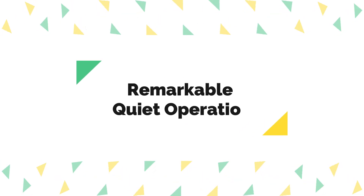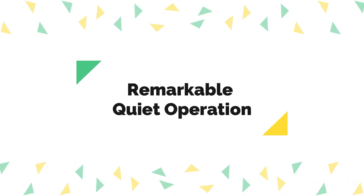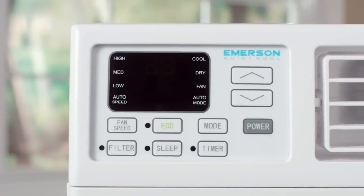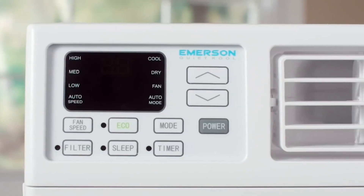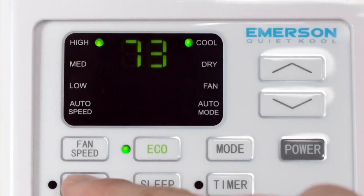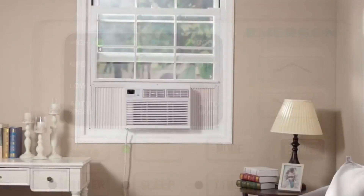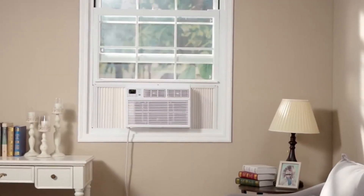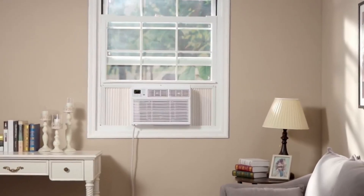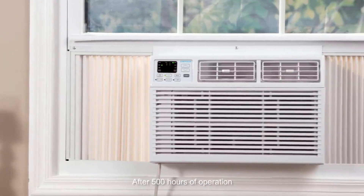Number two: remarkable quiet operation. One of the standout features of this air conditioner is its remarkably quiet operation. It operates at just 52 decibels on the low fan speed setting, which is among the quietest in the industry. This is especially important if you plan to use it in bedrooms or areas where noise can be disruptive. You can enjoy a cool and peaceful environment without the constant humming of a loud air conditioner.